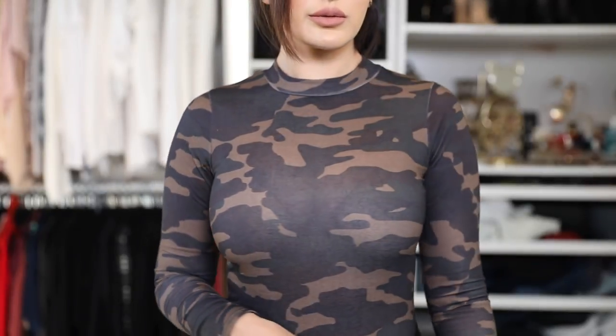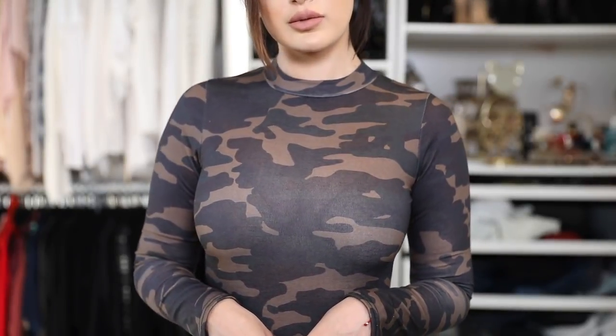Here is the next top — it's a camel print bodysuit. Like the others, it finishes in a thong form with a button closure. But this one is actually a bit thicker than the other bodysuits I showed earlier, and it genuinely feels really warm. I love it for both the warmth and the print.